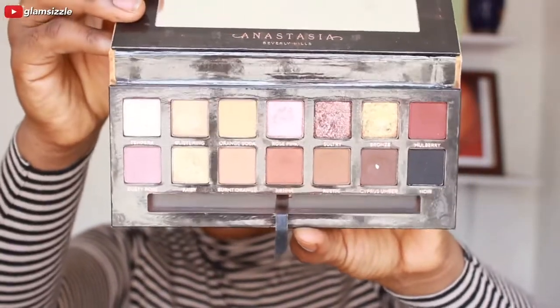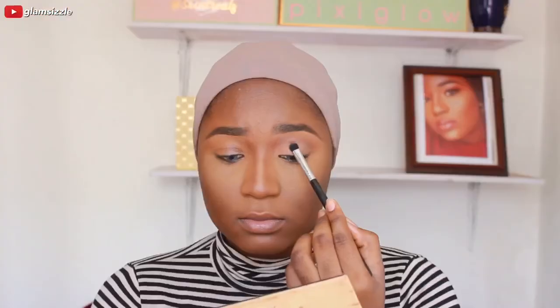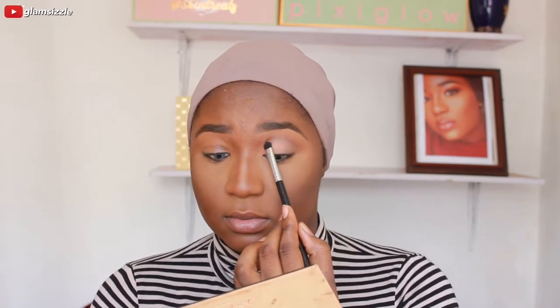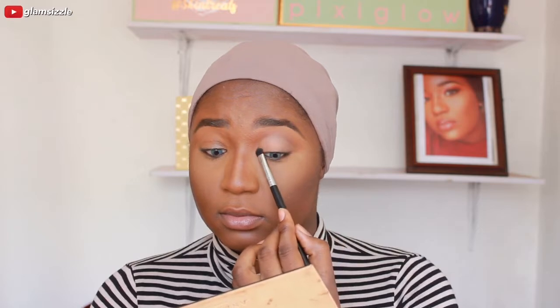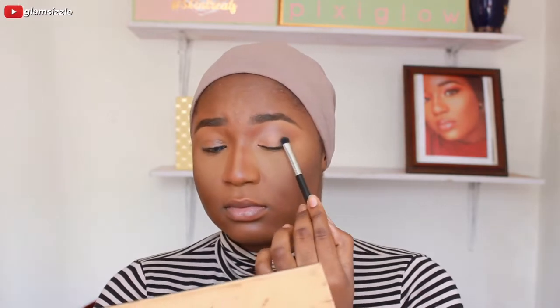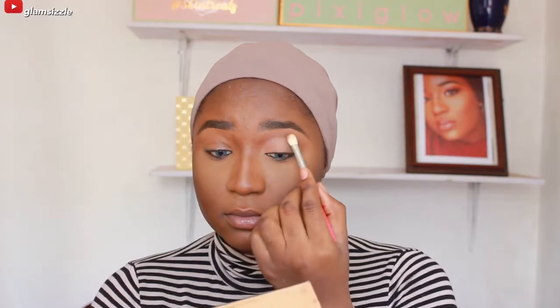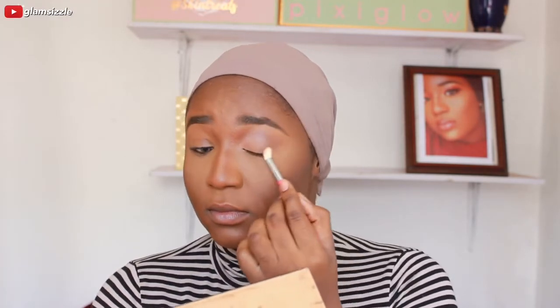This is the eyeshadow I'm going to be using today from Anastasia - it's the 'Very Blue Heels' palette. I also recorded me showing what shades I was using but I just can't find the clip, so I just used three colors and it's a simple look, nothing too dramatic.